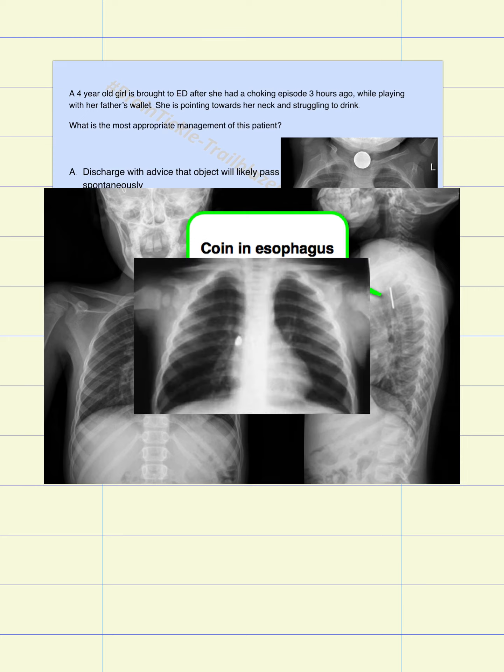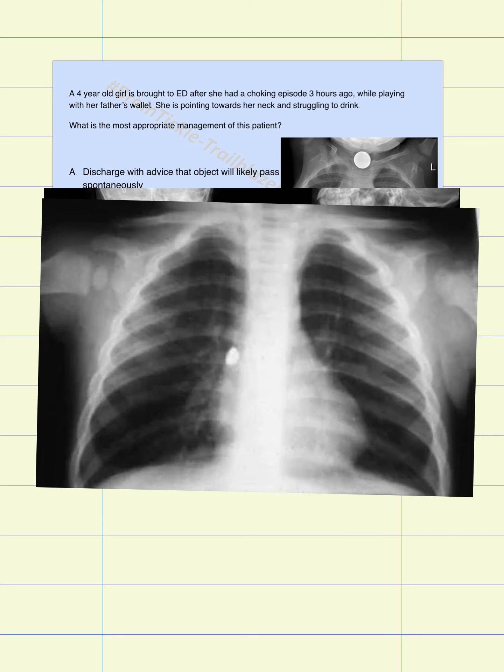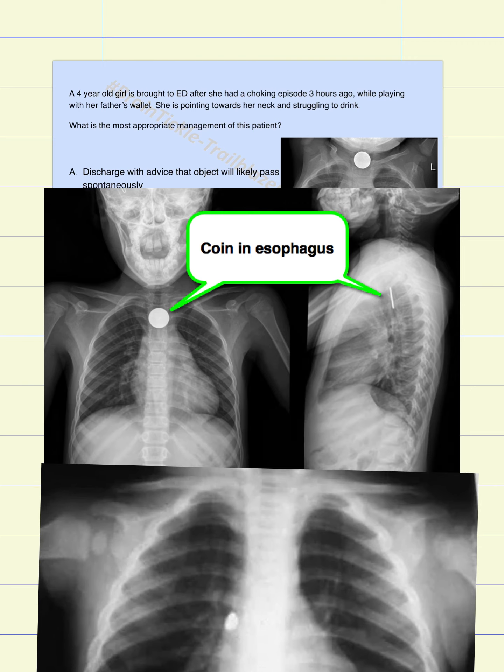Here we have another x-ray, and you can see that the foreign body is lodged somewhere here. Whenever a foreign body is in the trachea, there is a chance it will travel down and lodge somewhere between the right or left bronchi, or within one of them. But when a foreign body is in the esophagus — as in the case we are looking at — the esophagus has different constrictions, and these are the narrow points where the foreign body can lodge. So if you see something in this region, keep in mind it might be somewhere in the esophagus.